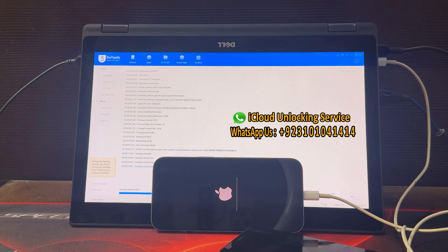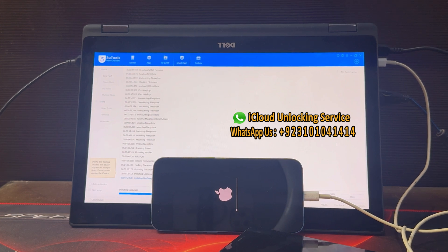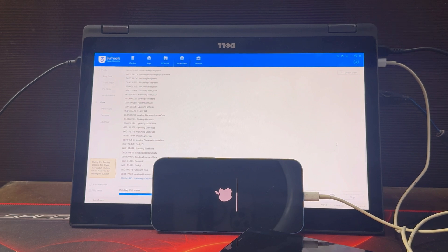After that, you just need to select the file, connect your iPhone and start flashing. Flashing will take 5 to 10 minutes, depending on your iPhone model. Our service is not free, and free service doesn't work in this world. This service is working all over the world.